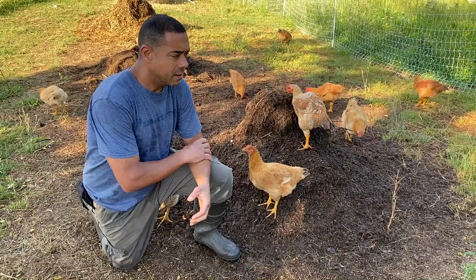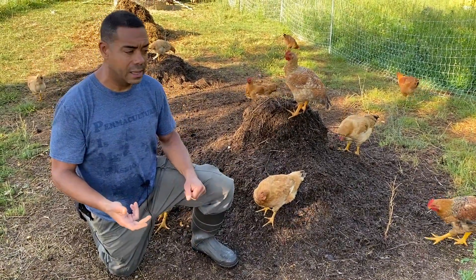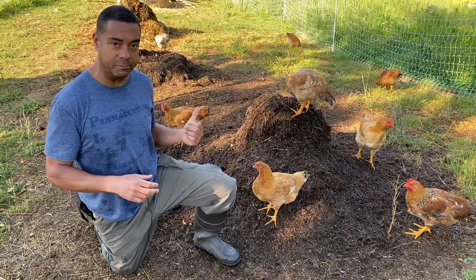I've done this system with Australorps, I've done it with Barred Rocks, I've done it with other birds as well. And a dual-purpose bird cannot move the amount of material that these birds do.